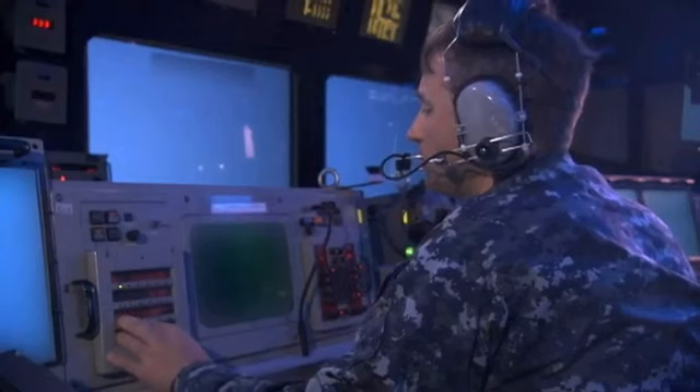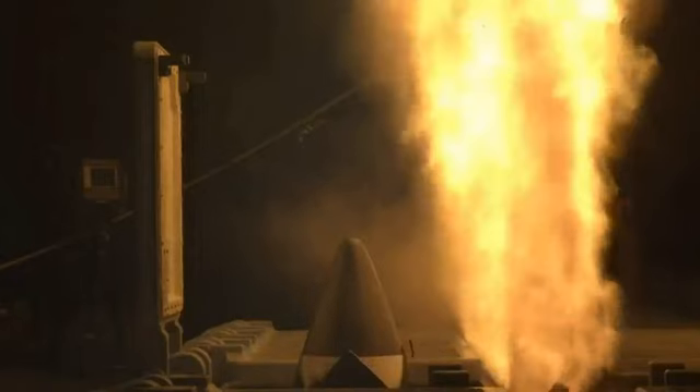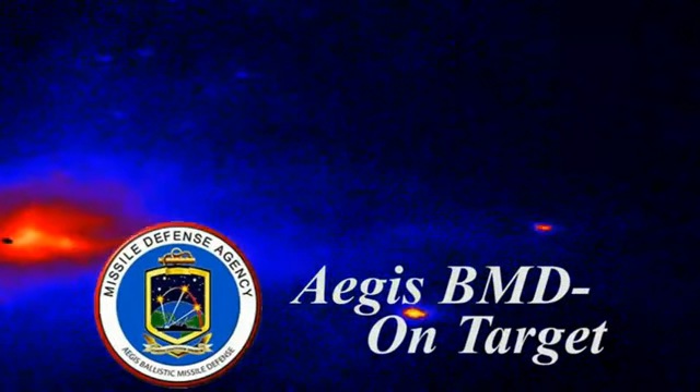The Missile Defense Agency and the U.S. Navy are continuing to improve and deploy this Aegis Ballistic Missile Defense capability and are on course to fulfill the commitments of the phased adaptive approach. Aegis Ballistic Missile Defense: on target and forward deployed.